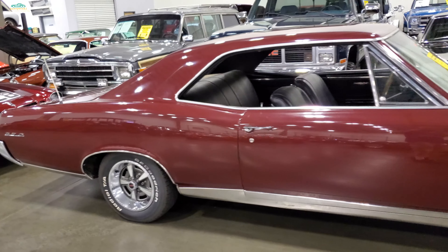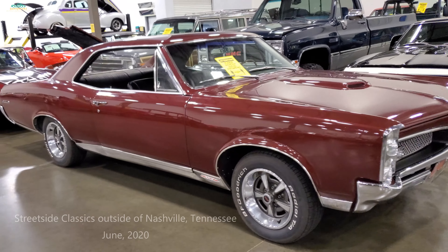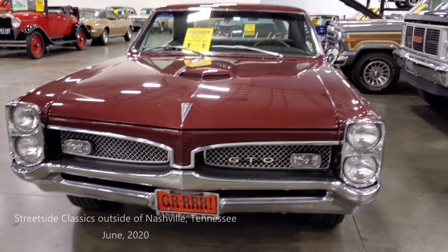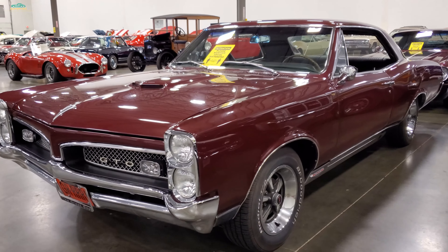Alright, we got a cue on this 67 Goat - another tried and true favorite. The great one, absolutely, no price on that bad boy.